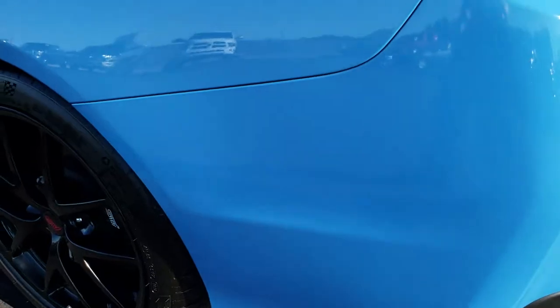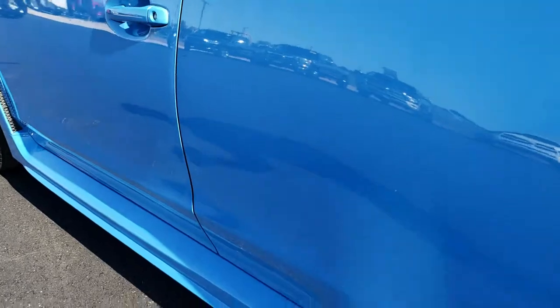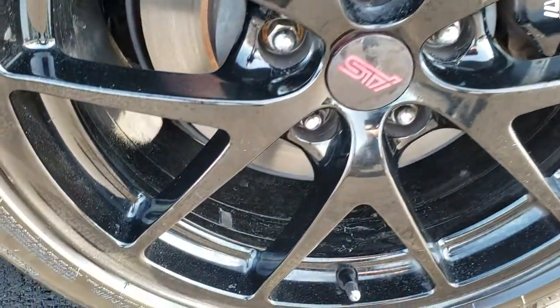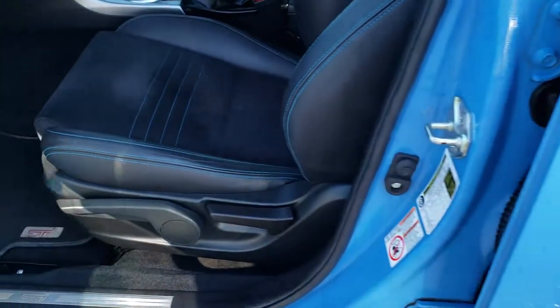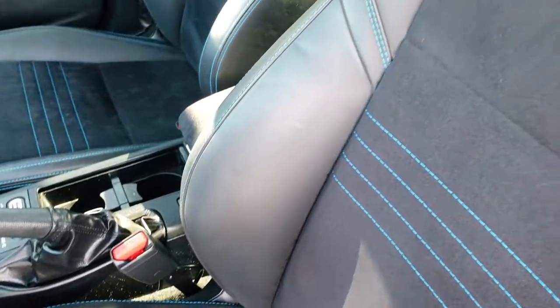The trunk shuts nice and solidly. You have the black Subaru and all-wheel drive lettering. Going down this side of the car, just as clean as the passenger side — I didn't see any dents or dings. The back rim is in nice shape as well, maybe just a couple of little scrapes but nothing major. It has heated mirrors with built-in directional signals. The Hyper Blue package gives you black leather and suede with Hyper Blue stitching.